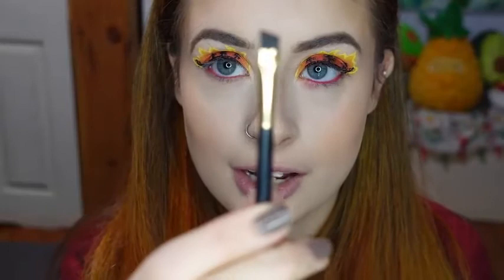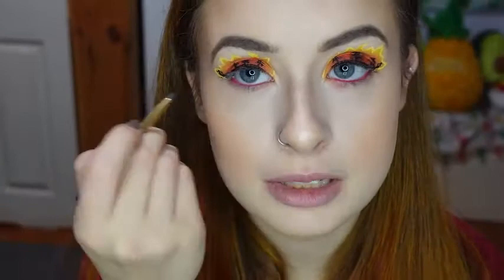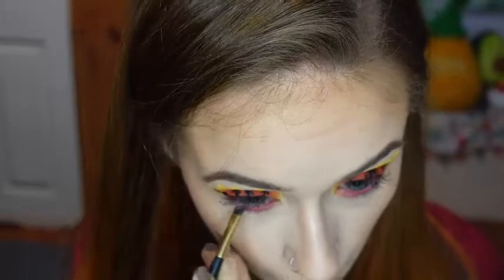And with this small Milani angled brush, I'm going to be taking the shade Hallow's Eve to smudge out the liner. And now with a small fluffy brush, I'm taking the shade Salem to go on my lower lash line.